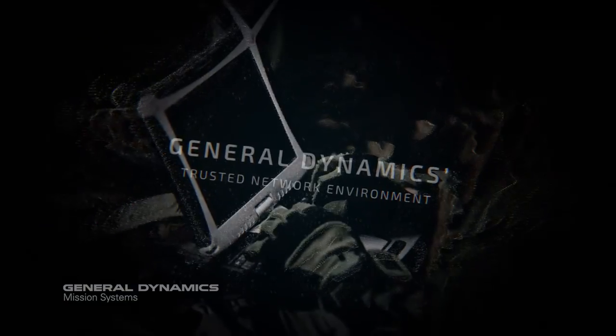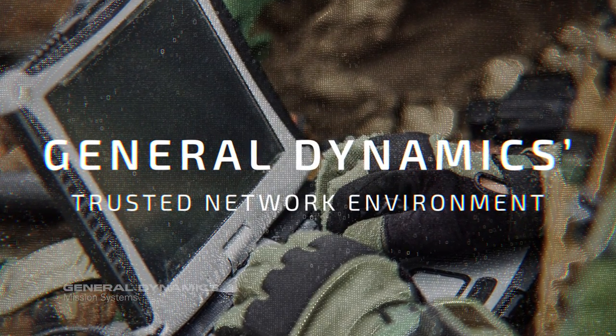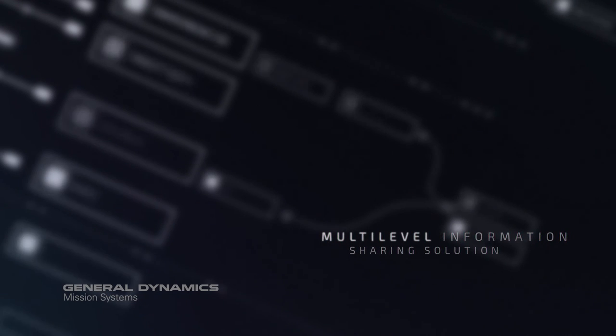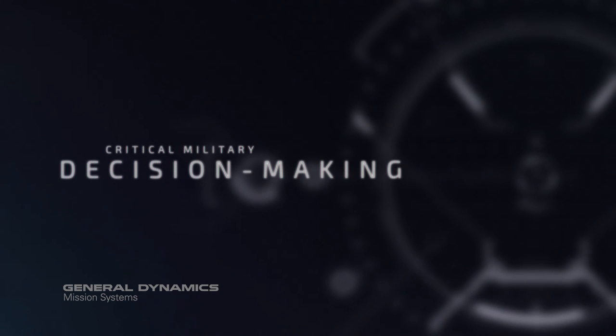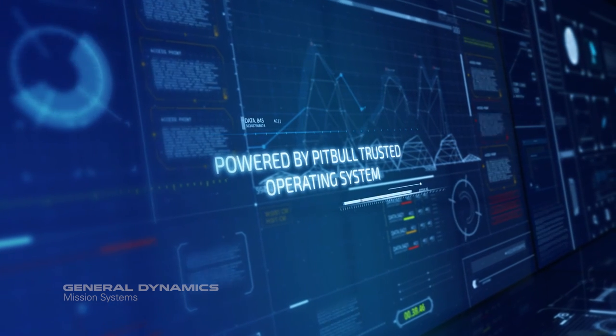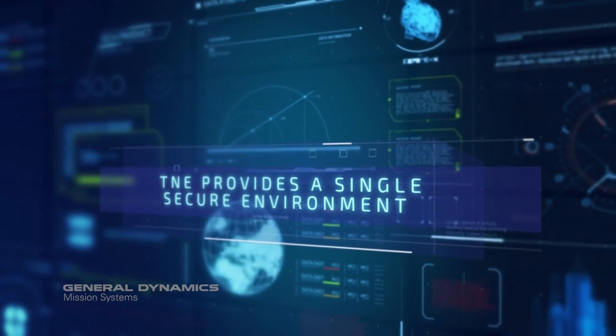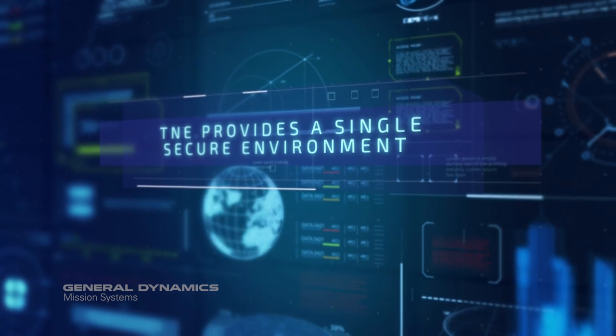The premier solution is the General Dynamics Trusted Network Environment, TNE. This innovative multi-level information sharing solution allows the integration of disparate elements necessary for critical military decision making. Powered by the Pitbull Trusted Operating System, TNE provides a single, secure environment that authorized users can access at the appropriate security level.